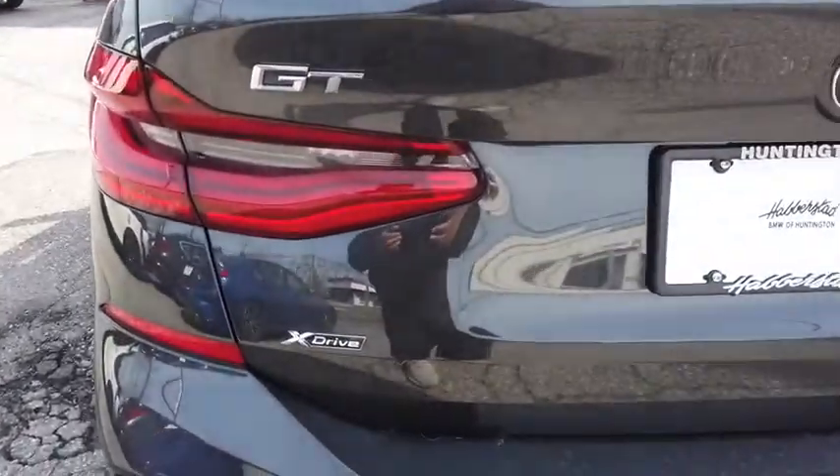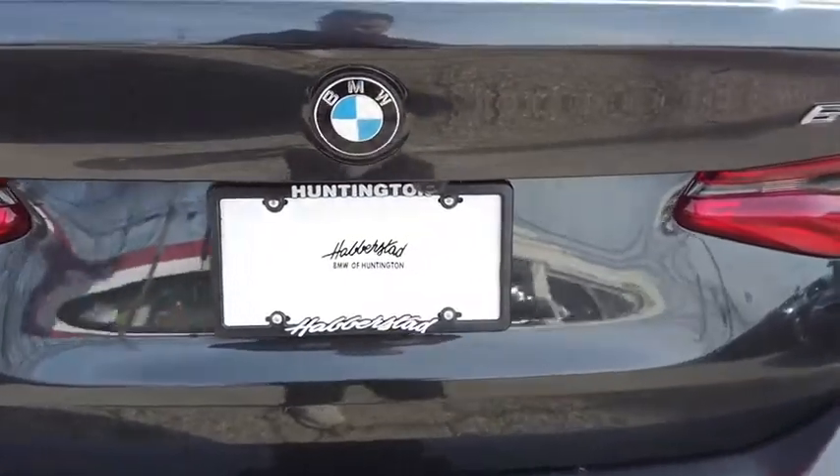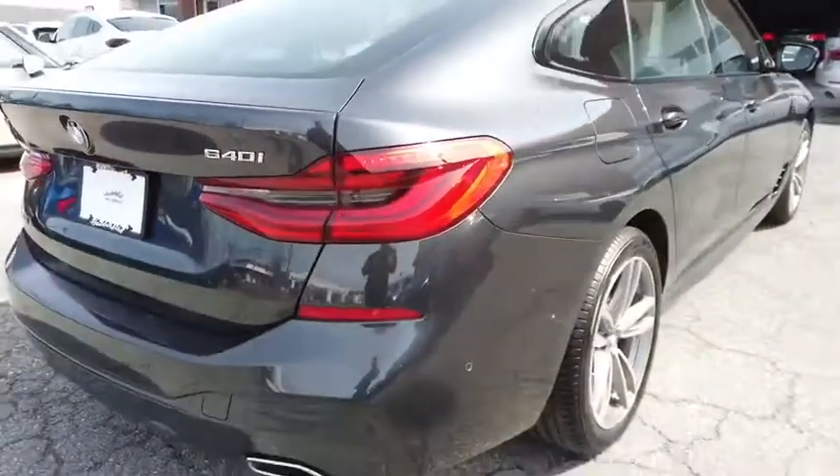Power steering, adjustable steering wheel, aluminum wheels, keyless start, hard disk drive media storage, cruise control.